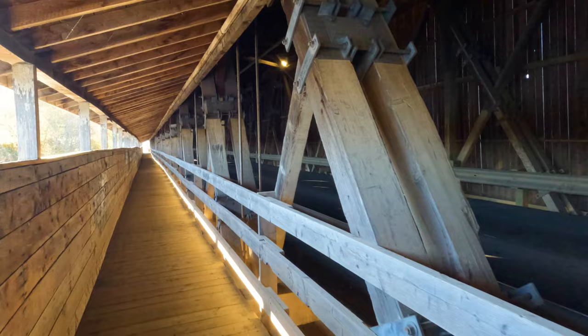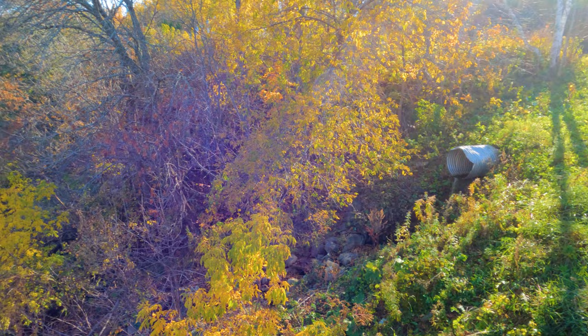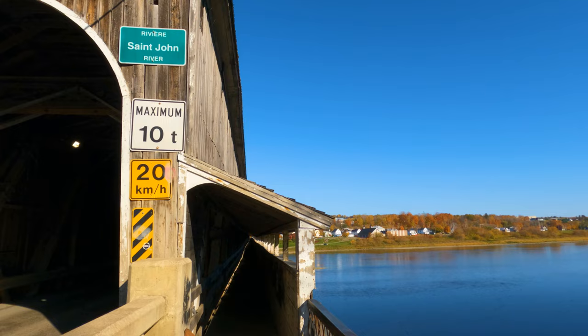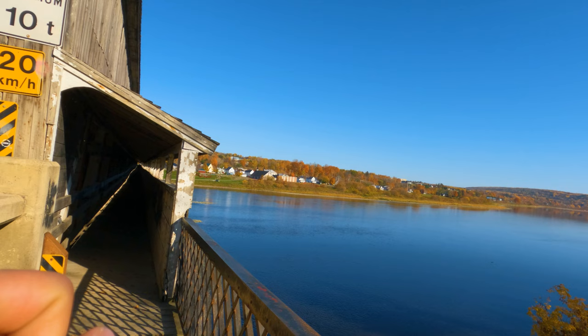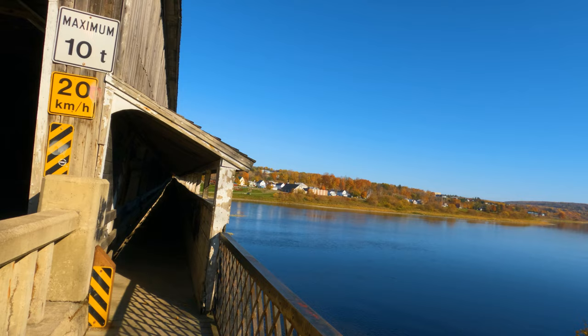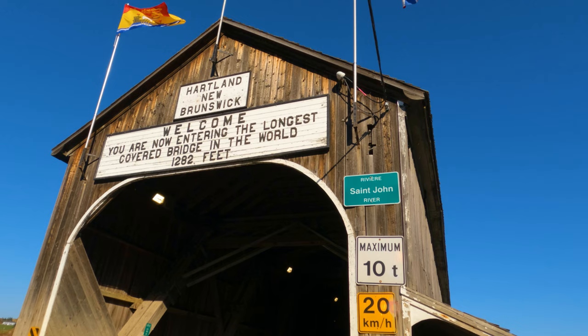Now this is Heartland. It's the St. John River — the St. John River goes to Saint John, New Brunswick. We all saw the video at Harbour Passage where the river meets the ocean — the St. John River meets the ocean. The longest covered bridge in the world, 1,282 feet, Heartland, New Brunswick.